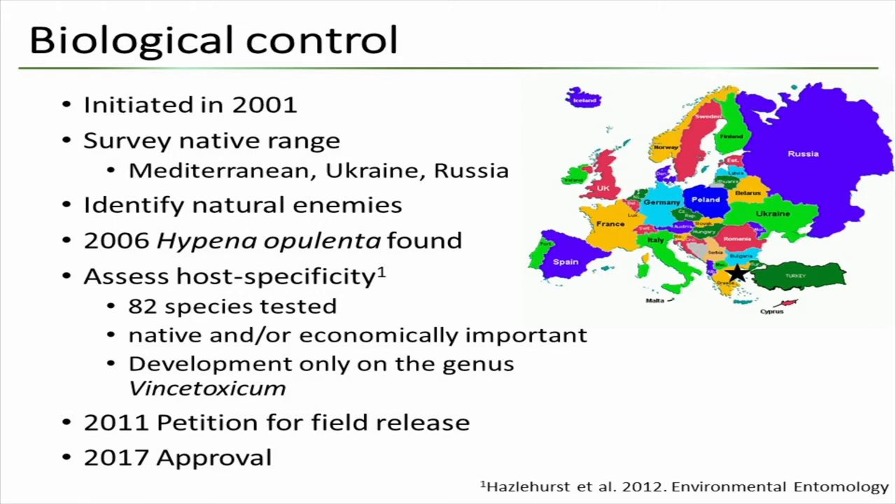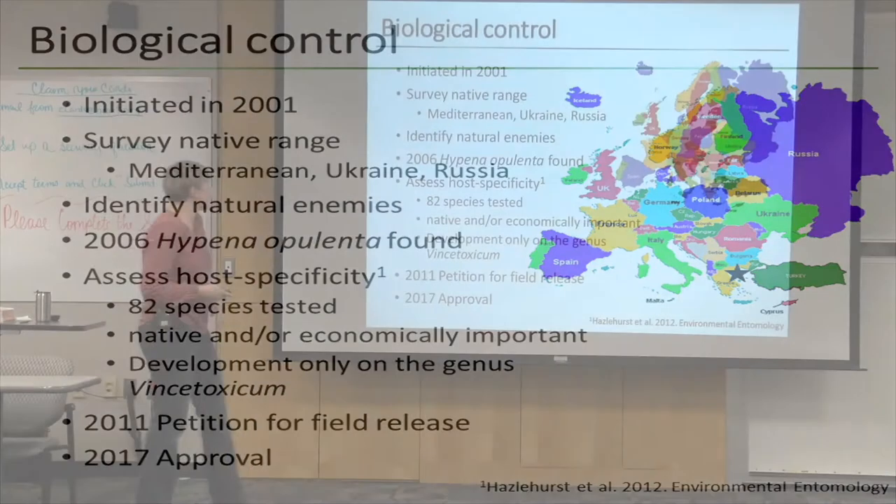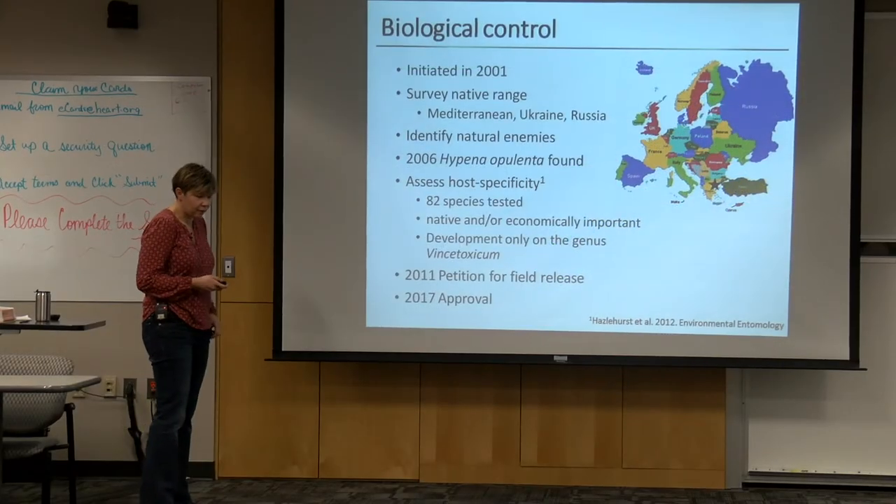The biological control program was started in 2001, initiated by the University of Rhode Island, because the further east you go in the United States the bigger the problem it is. For the biocontrol program, you go back to the native range of an invasive species and try to find natural enemies. In this case, the native range is along the Mediterranean, Ukraine, and Russia, and they found a few natural enemies.